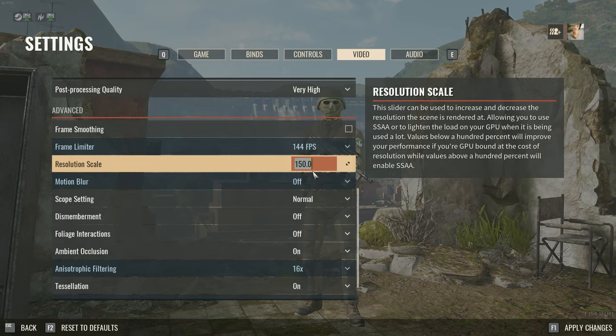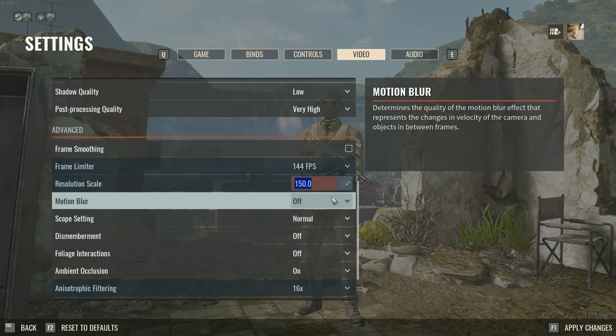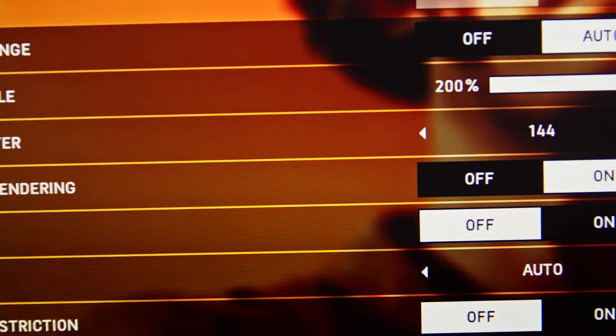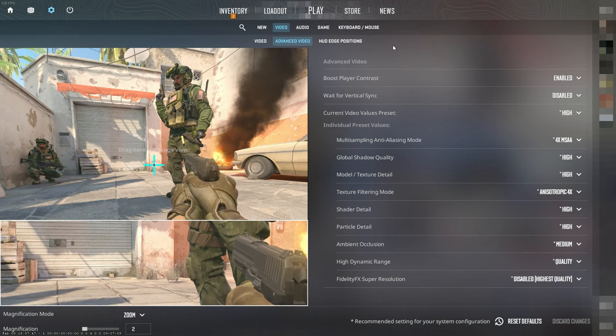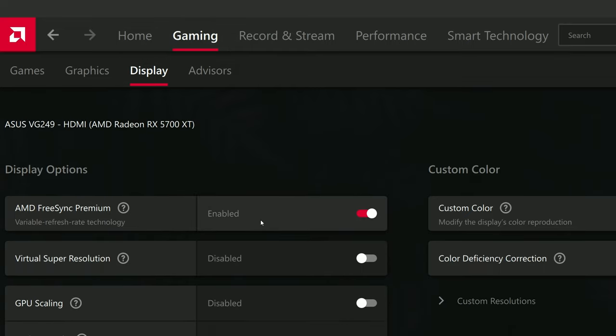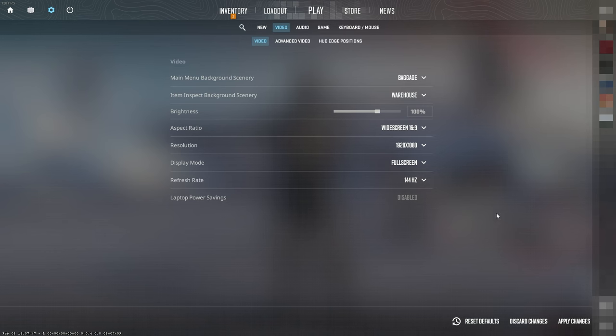Start by setting it to 150 or 1.5 and then check the GPU usage. If it's 99%, try decreasing it a little bit just to see if you can gain a little bit more FPS. But if it's lower than 99%, try increasing it, maybe up to 200. Unfortunately, some games lack such a setting, but in this case you can use your driver to fake having a higher resolution screen. Here's how you can do this in the AMD control panel, and here's how you can do this in the Nvidia control panel. After such driver tweaks, just set your in-game resolution to something higher than 1080p — so 1440p or even higher if necessary.